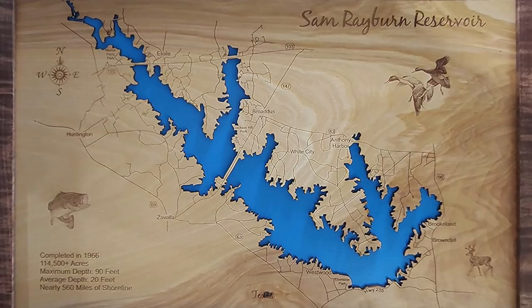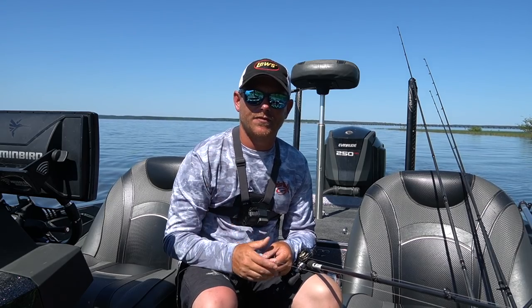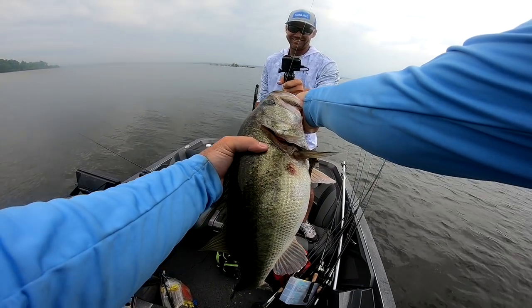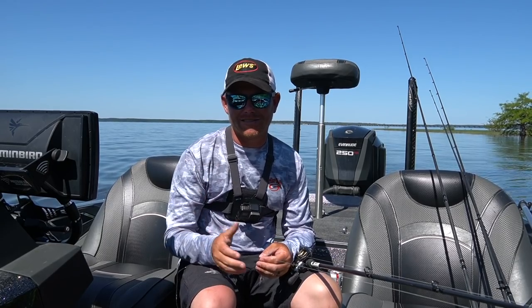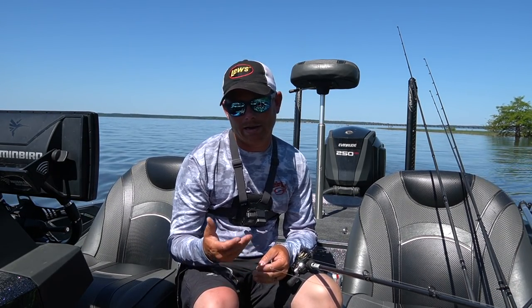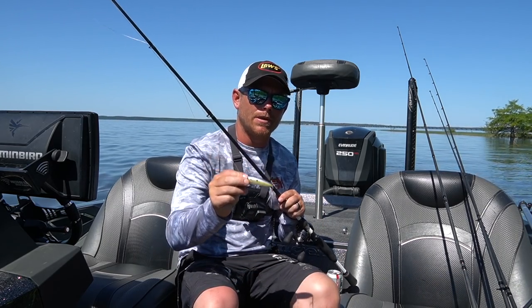Today is a very special episode for me. I'm on Sam Rayburn, a place that I cut my teeth on — a very good big fish fishery. The deal about Sam Rayburn is it's loaded with big bass and they've just finished spawning. They're in that weird, funky transition between the bank and out deep.